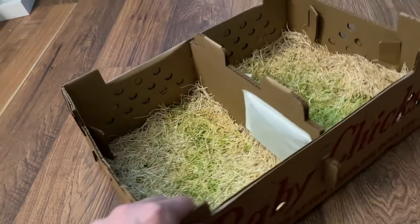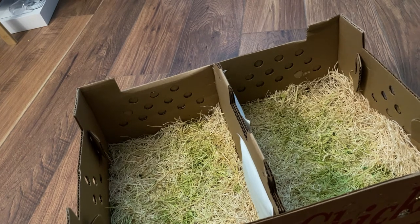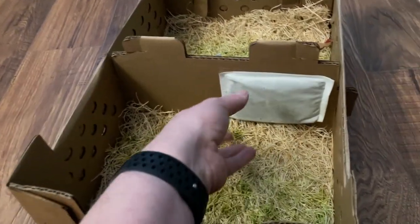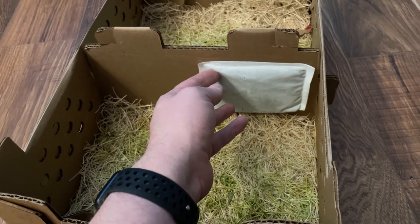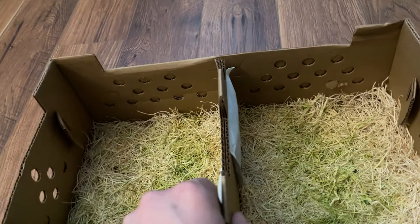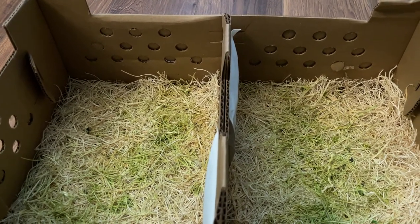The other hatchery used a much bigger box. And what's really telling is that even though they shipped on a warmer day, there is a heat pad right here and again on the other side. This gave the birds something to brood up against and stay warm while in shipping.